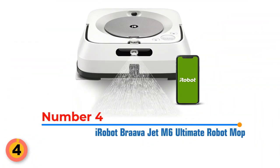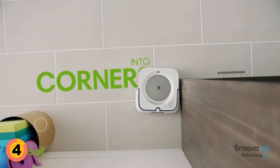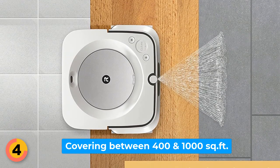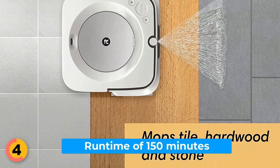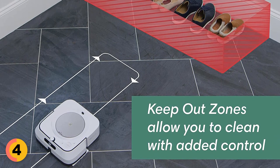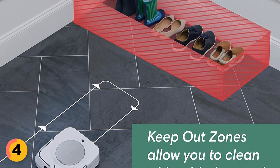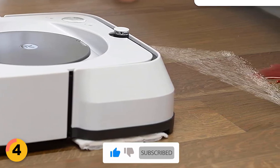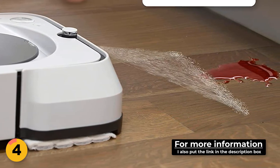Number 4: iRobot Braava Jet M6 Ultimate Robot Mop. It's perfect for cleaning multiple rooms and larger spaces, thanks to its ability to navigate around objects and under furniture. It can clean finished hard floors including hardwood, tile, and stone, covering between 400 and 1,000 square feet with a runtime of 150 minutes. One of the coolest features is its vSLAM navigation, which allows the mop to learn the layout of your home and build personalized smart maps, enabling it to clean in neat, efficient rows. Its precision jet spray helps tackle sticky messes and kitchen grease, while electrostatic force and wicking fibers in the mop pad help sweep and mop floors with ease.